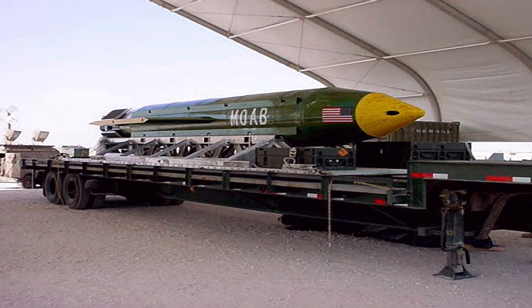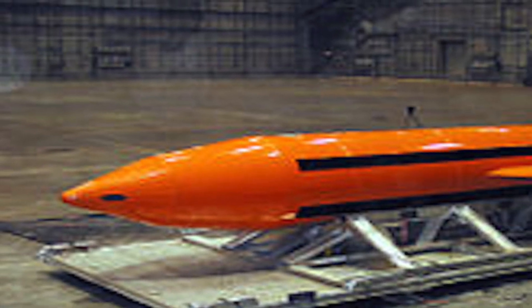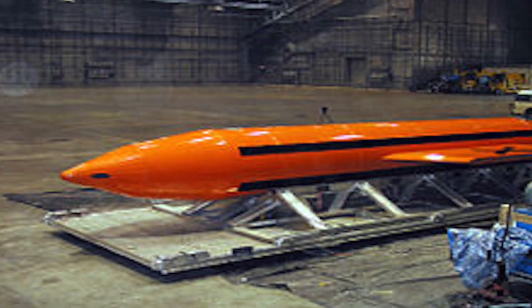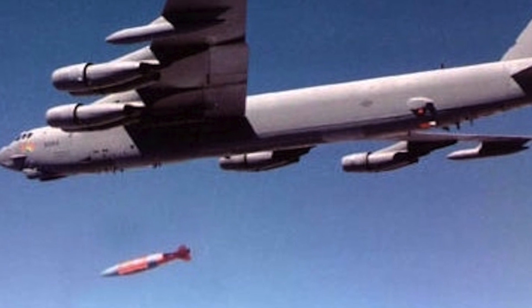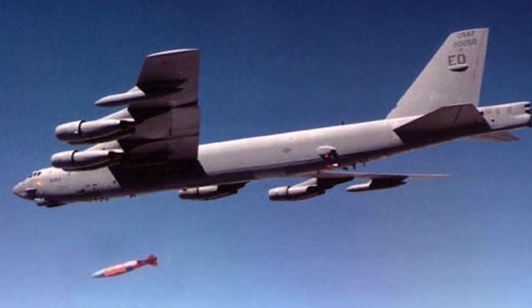Number four: the MOAB is a thermobaric weapon. A thermobaric weapon utilizes oxygen from the surrounding air to generate an intense, high-temperature explosion. The blast wave is of significantly longer duration and more powerful than that produced by a conventional condensed explosive. The MOAB is designed to hit targets such as surface facilities, tunnel entrances, and troop concentrations. It is pushed out the rear of the aircraft it's launched from and uses GPS to guide it. It is purposely slowed down by a parachute, then explodes in the air, creating air pressure that can make tunnels and other structures collapse. It can be used at the start of an offensive to soften up the enemy, weakening both its infrastructure and morale.